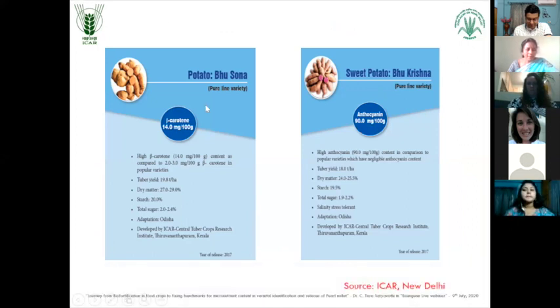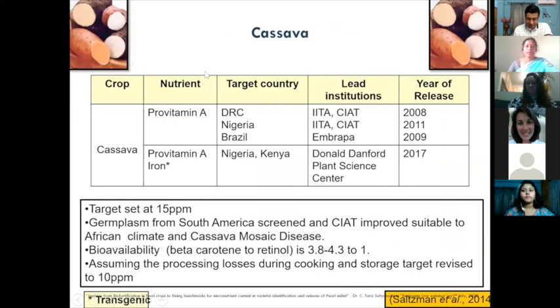And then potato developed by CGCRA again, here the beta carotene content is 14 mg per 100 grams. In cassava, the targeted nutrients for pro vitamin A and iron content. These are the different countries which work on these crops for these micronutrients.